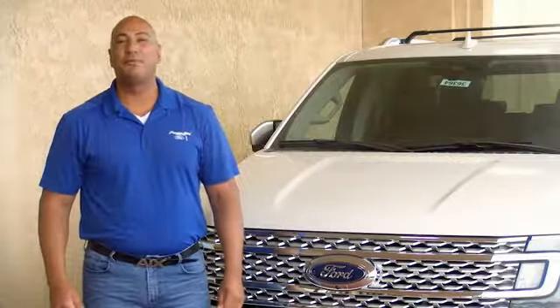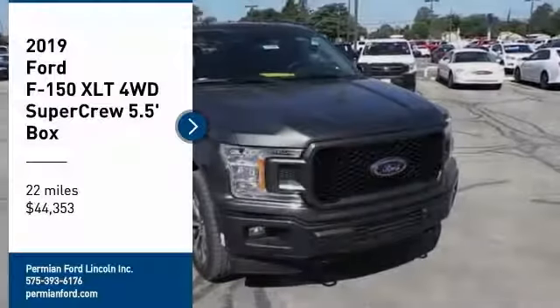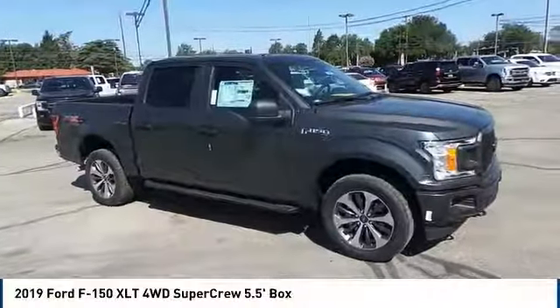Hi guys, this is Ramon Arciniega, a sales professional with Permian Ford. Thank you for browsing our inventory. Looking for the right vehicle? Check out the 2019 Ford F-150.